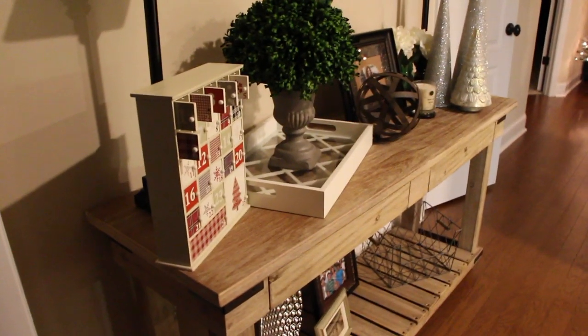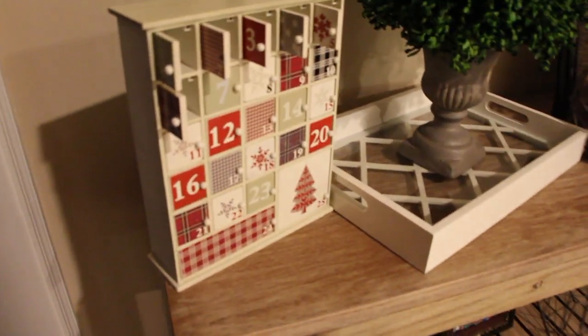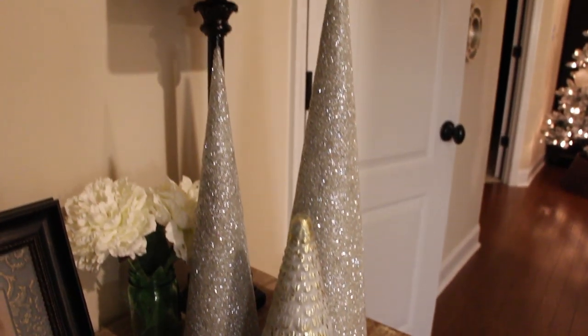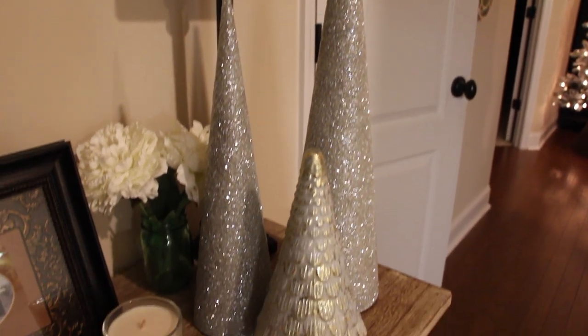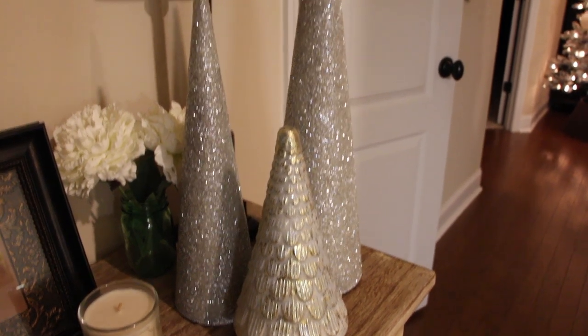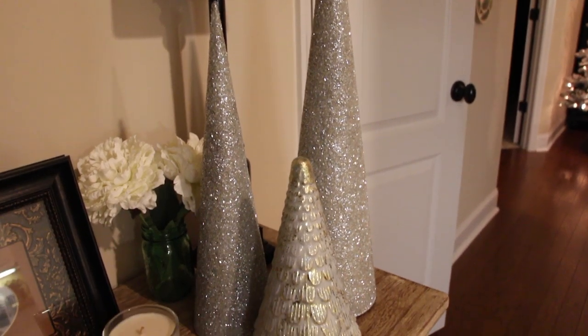Here in the entryway I just have the advent calendar right here, and then these cute trees — these are brand new this year. I love them; I found them at HomeGoods. I was going to put them on the island but I decided I liked them here the best.